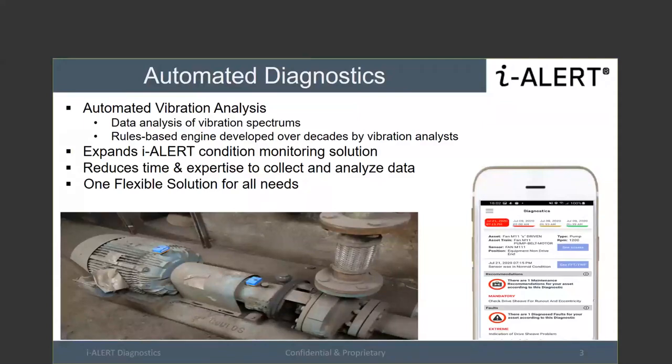This is a black-box rules engine developed over a decade by vibration analysts, and it outputs what the fault is, what the recommendation is, and the severity. That is something that fills in the gaps from a competitive standpoint and from our own value proposition. The biggest goal is to reduce the time and expertise needed to collect and analyze data, and to offer a flexible solution — you'll see in a couple of slides how we're building an ecosystem where you can pick and choose, and get a full closed-loop system.